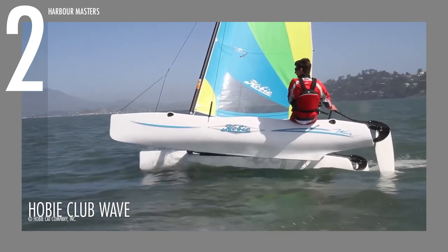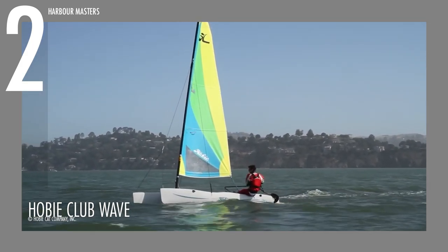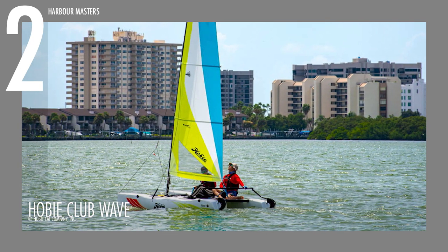The Hobie Club Wave offers great value for money, ensuring hours of enjoyment and excitement on the water, now priced at around $8,000 US dollars.